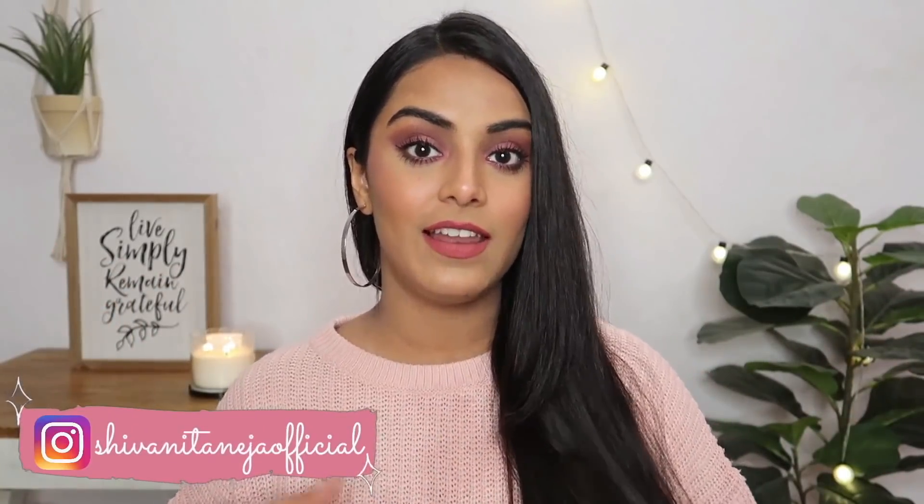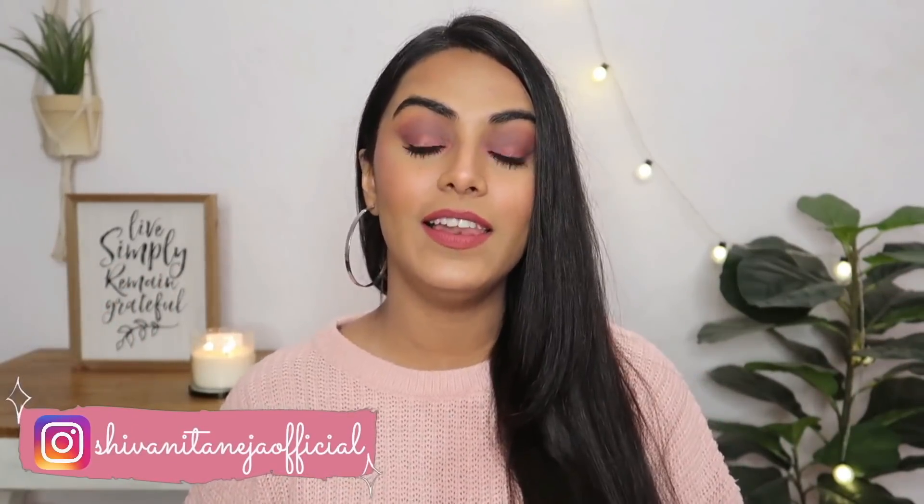Hi my lovelies! Welcome back to my channel. I hope you all are safe and doing well. So in today's video, I'm gonna be sharing with you 10 products that I'm currently obsessed with.